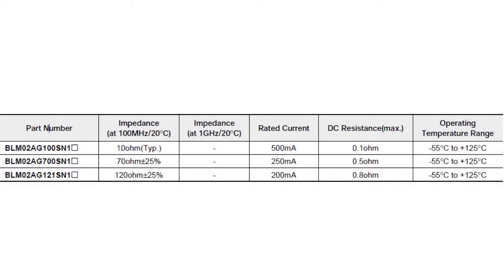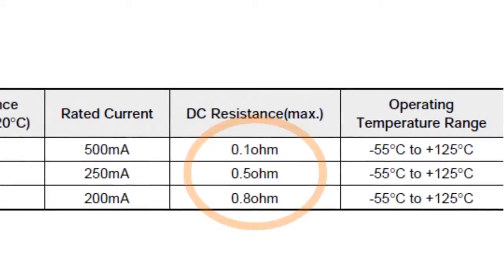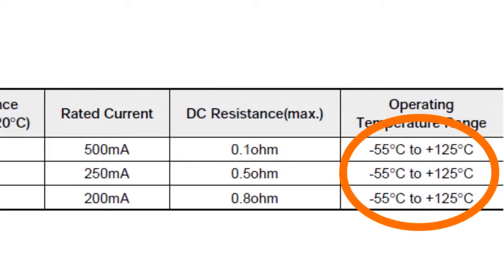An impedance range of 10 to 120 ohms, with rated currents between 200 and 500 mA. The DC resistance in the BLM series is below 0.8 ohms, and the series operates between -55 to +125 degrees Celsius.